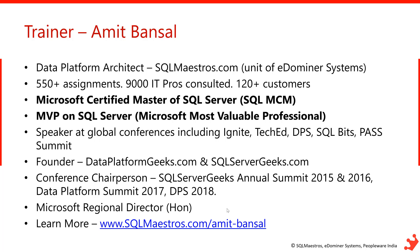I specialize in SQL Server performance tuning and I have done hundreds of assignments around SQL Server troubleshooting and performance consulting. You can learn more about me at sqlmaestros.com/amit-bansal. My community activities are with dataplatformgeeks.com and sqlservergeeks.com.